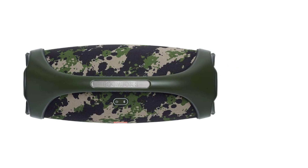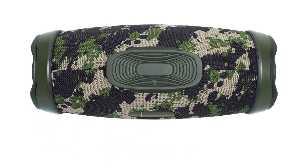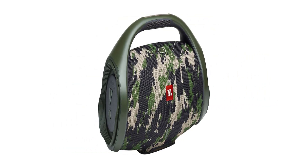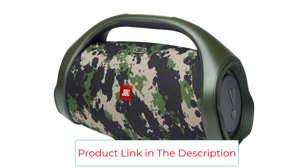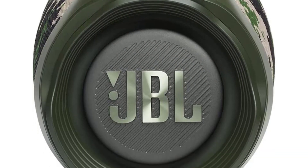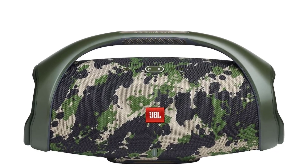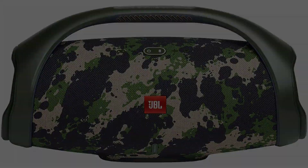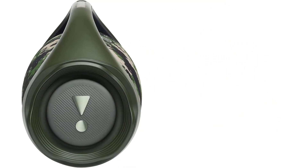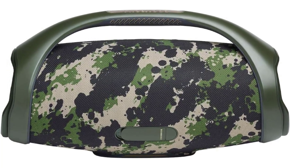IPX7 waterproof — bring your speakers anywhere: pool party, sudden rainstorm, covered bash on the beach. JBL Boombox 2 is IPX7 waterproof for fearless outdoor entertainment. With monstrous bass, bold design, and 24 hours of playtime, this powerful speaker pumps out massive sound all day and all night. With JBL Party Boost, connect other compatible speakers to turn the party up. Its built-in powerbank keeps your devices charged so you can groove from dusk till dawn.